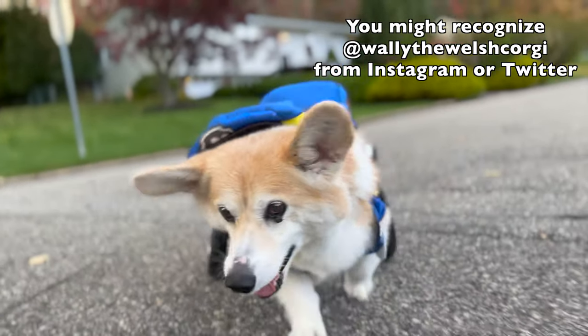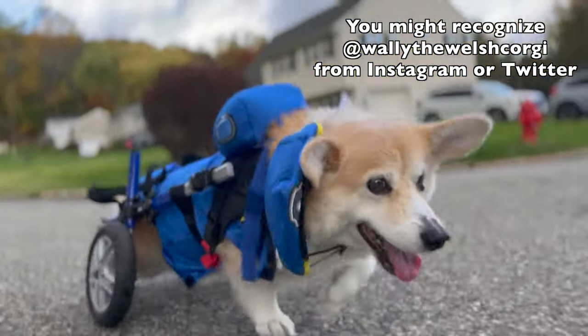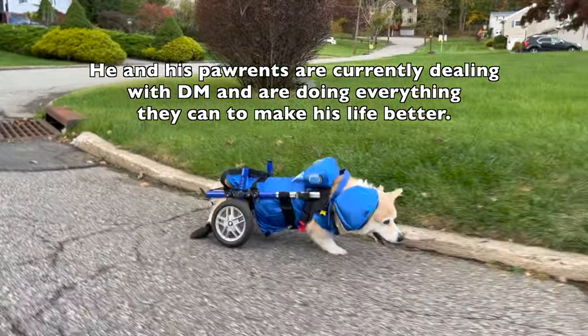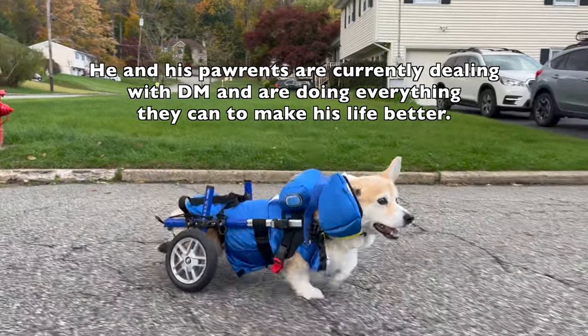Degenerative myelopathy, or commonly known as DM, is a disease that affects the spinal cord of dogs, causing progressive deterioration of the muscles and a loss of coordination. Generally, DM manifests with symptoms including but not limited to difficulty getting up and walking, hind leg weakness, incoordination, urinary or fecal incontinence, and eventual paralysis of the dog's front or rear legs.